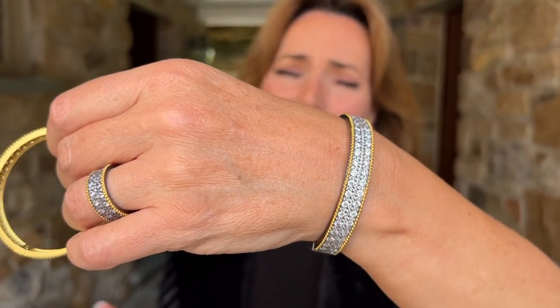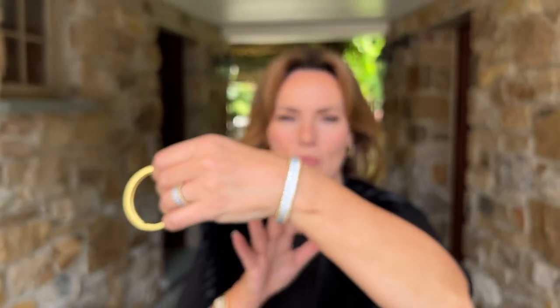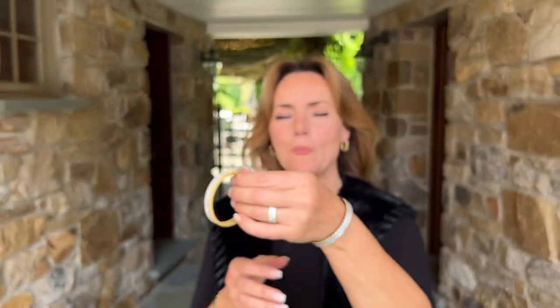I really can't decide on a favorite because I love them both so much. You see more of the individual stone pattern in the black — it's a little edgier — and then you have that really beautiful, elegant, timeless wow in the all yellow. Completely up to you, and the great thing is there is no wrong decision because both colors of this bangle are going to be stunning on you.